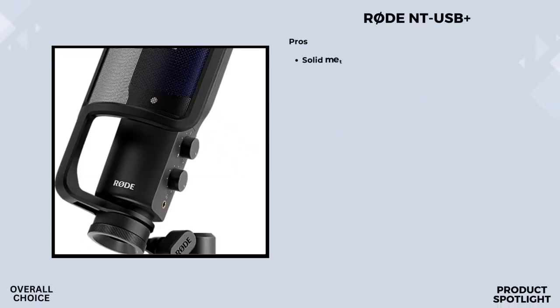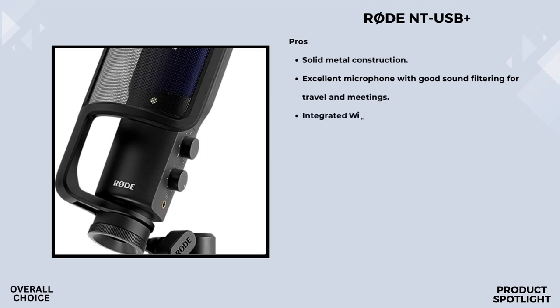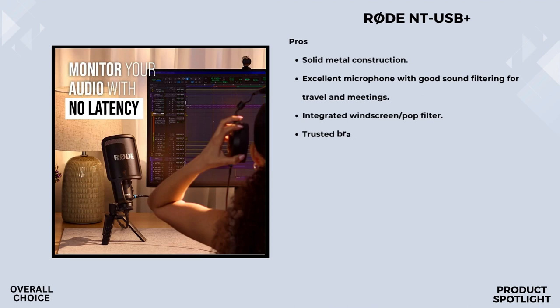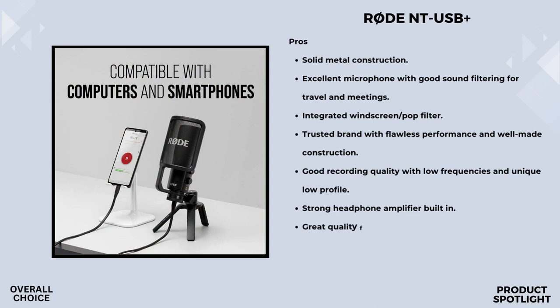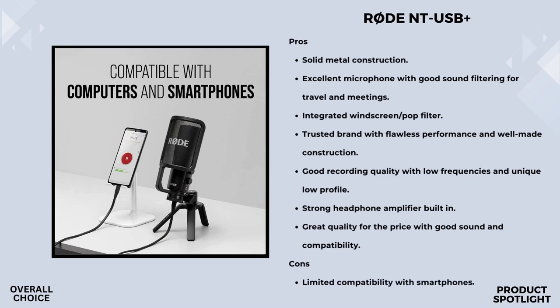Number 1: the RØDE NT-USB+. The heart of this microphone is its professional-grade condenser capsule, promising top-notch audio quality with premium components. What caught my attention is the ultra-low noise, high-gain revolution preamp, which should ensure pristine sound without any unwanted background noise — whether you're recording a podcast or laying down some tracks, clean audio is crucial. There's also a high-power headphone output with zero-latency monitoring, which is a game-changer during recording or live streaming.